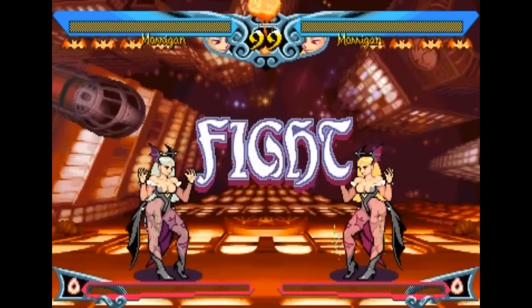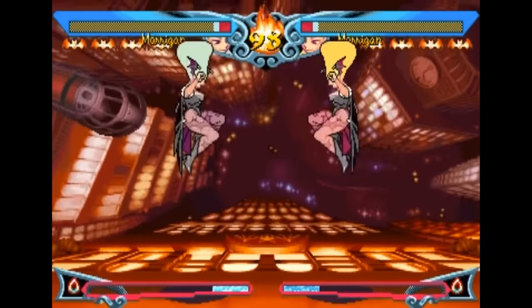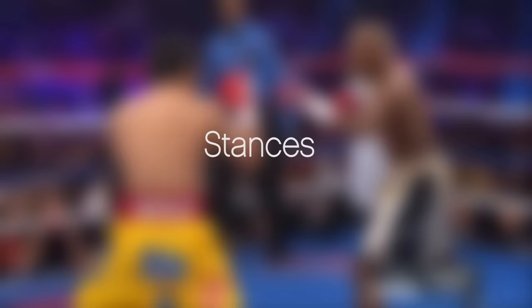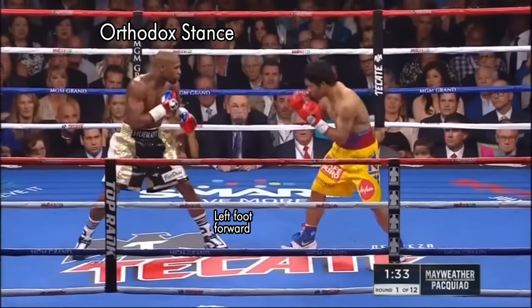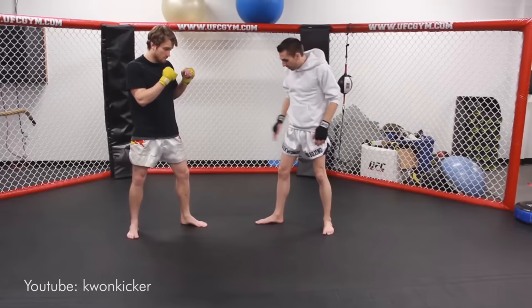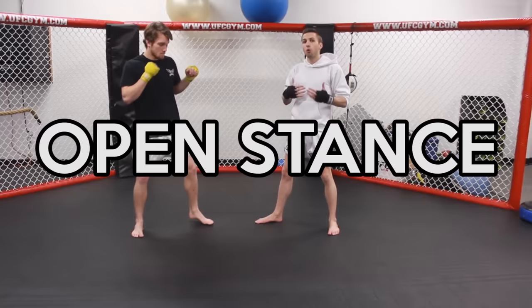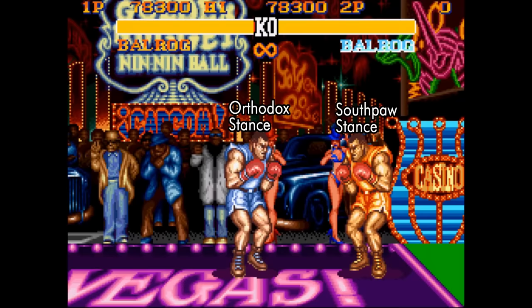One of the classic goofs in 2D sprite-based fighting games was the fact that characters on the two-player side were completely mirrored, likely to avoid having to redraw hundreds of animations. This creates two inconsistencies. The first is when you have asymmetrical qualities in a character like Sagat's eye patch — switching sides makes his eye patch magically teleport to the other eye. The second inconsistency is with stances. Right-handed boxers fight in an orthodox stance with the left foot forward, and left-handed boxers fight in a southpaw stance with the right foot forward. When both fighters use opposite stances, both chests are open to one direction — this is called an open stance. But if you mirrored Mayweather and Pacquiao, Mayweather would suddenly be the southpaw and Pacquiao the orthodox boxer instead.